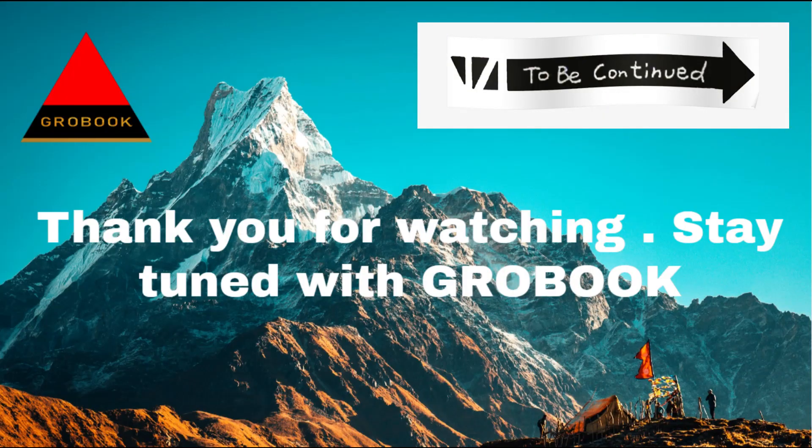Thank you for watching and I will be back with my taking off flight from Cochin. Stay tuned.